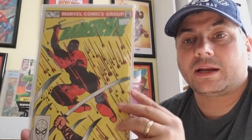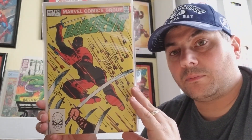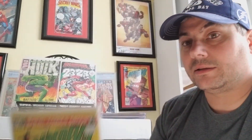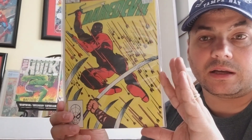Daredevil number 189. I don't know why, but something about Daredevil and yellow covers — I like them, as you're going to see in the next one. I have Stan Lee autographed this one too. Again, Daredevil, yellow cover. I love Daredevil and yellow covers.